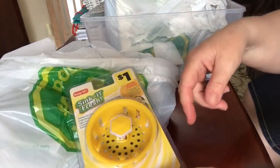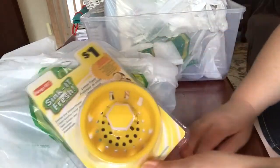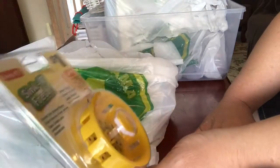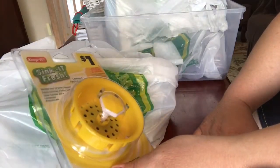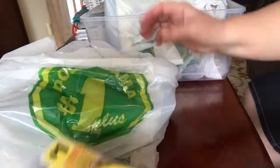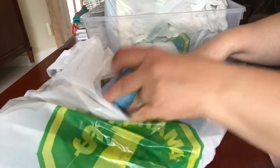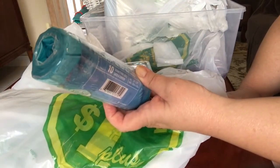I bought four of the scented sink strainers because my sink is a double and I wanted a spare for each. This is a frequent repurchase of mine — the scented garbage bags, like kitchen garbage bags in blue.